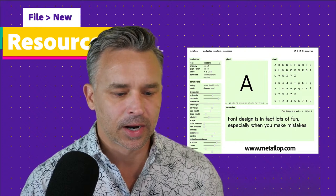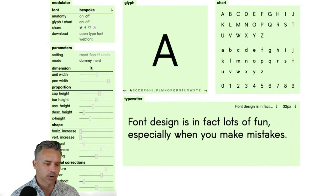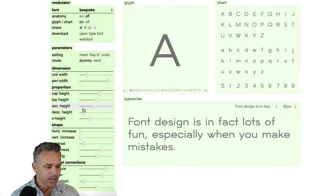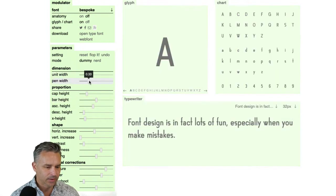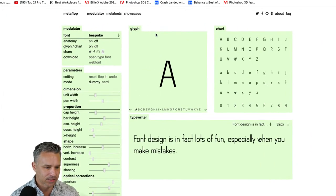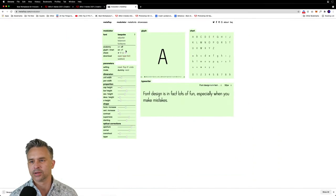Let's get into Metaflop - this is just a fun resource. On Metaflop you can essentially create your own bespoke font. I can adjust the unit width, I usually go with a thin font. We can play with the cap height, the ascender, descender height, the X height - I'm going to bring the X height down. Ultimately I'm making my own little font. Then I can go ahead and download this font - download the open type or the web font. I just like giving you resources, so now you have it.